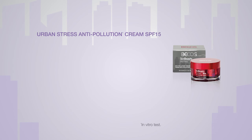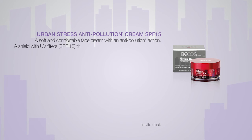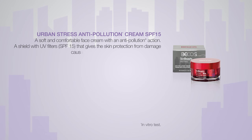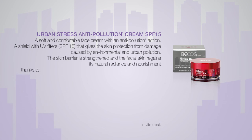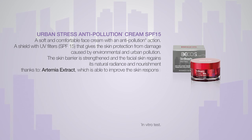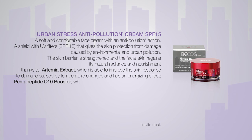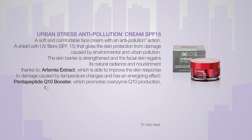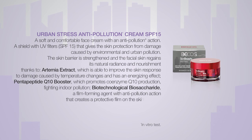Urban Stress Anti-Pollution Cream SPF 15 — a soft and comfortable face cream with an anti-pollution action. A shield with UV filters SPF 15 that gives the skin protection from damage caused by environmental and urban pollution. The skin barrier is strengthened and the facial skin regains its natural radiance and nourishment thanks to Artemia Extract, Pentapeptide Q10 Booster, and Biotechnological Bio-Saccharide.